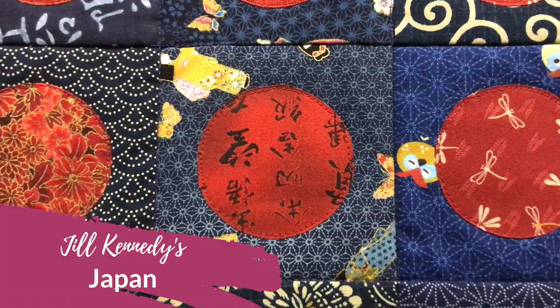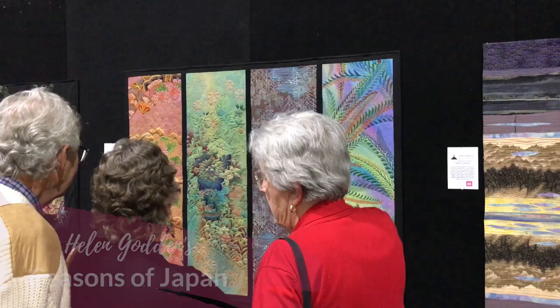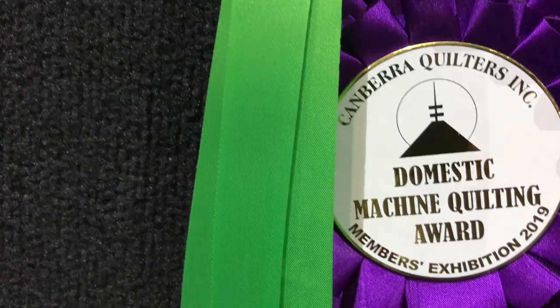There's another one of my quilts. Mum's proudly showing that one. Seasons of Japan. This was four vintage kimono strips. I won a prize — the Domestic Machine Quilting Award. Check out the quilting, done on my Sweet 16. So four panels put together that represented four seasons.